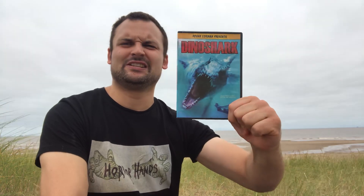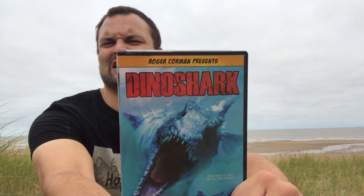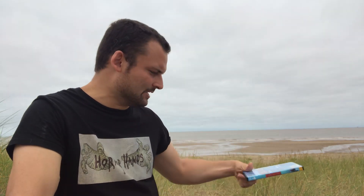Then we have Dino Shark — another one of these silly CGI type movies. I thought this one was pretty cool; I do like the look of the Dino Shark — that's pretty awesome. Not too bad for some mindless entertainment.